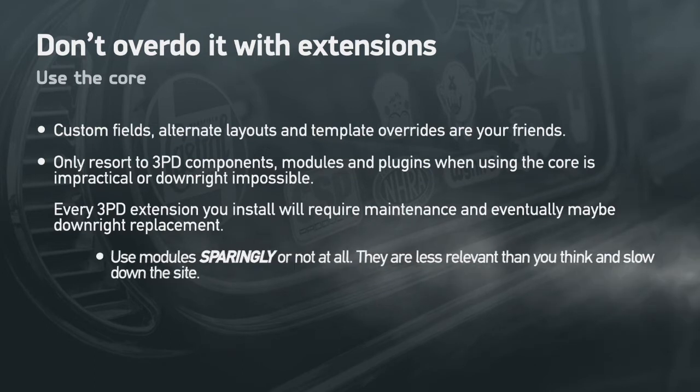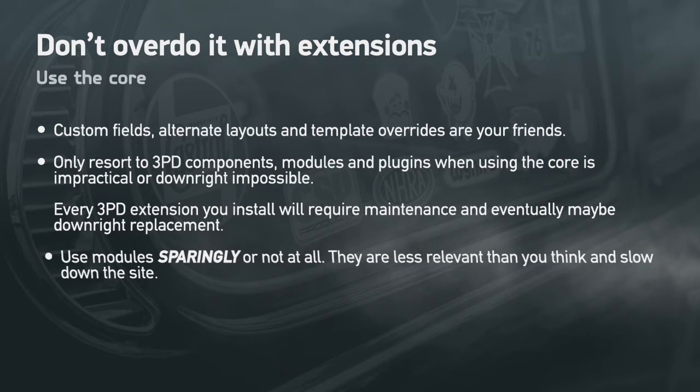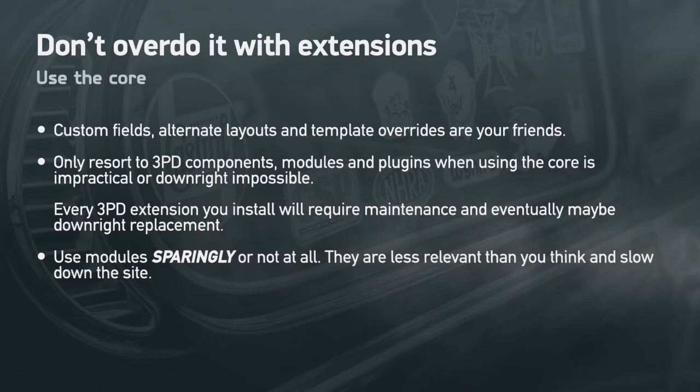Regarding modules, try to use them sparingly or not at all if possible. They are far less relevant than you think and they do slow down your site. Nobody wants a page so overloaded with content that it makes a grocery store catalog look light. Use modules only if they are absolutely necessary to provide useful information for your users according to user research — for example, the Latest Articles module runs a very heavy query.